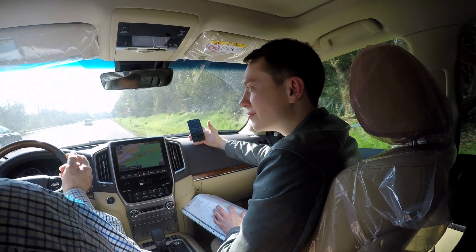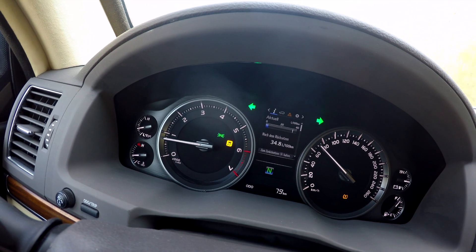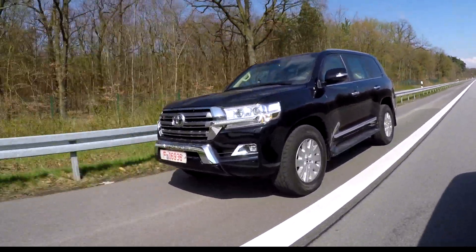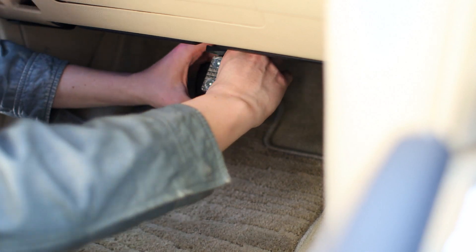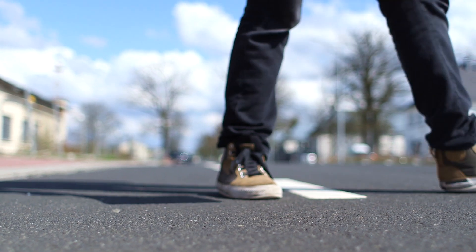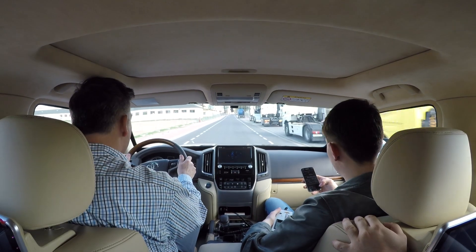De tests werden in de regio Frankfurt uitgevoerd. De uitroltests vonden plaats bij 120 tot 20 km per uur. Voor de acceleratiemeting werd nagegaan hoe snel het voertuig accelereerde tot 100 km per uur. De remtests werden uitgevoerd met noodremming bij 100 km per uur en een maximale druk van gemiddeld 500 newton, zowel met als zonder remversterker.